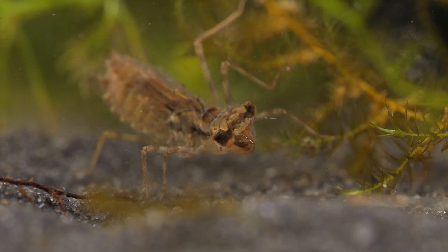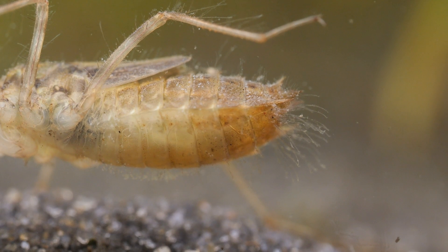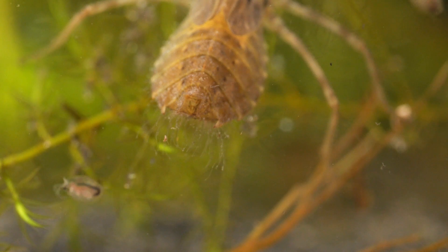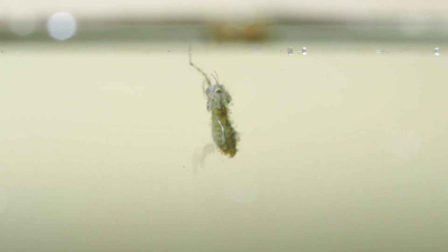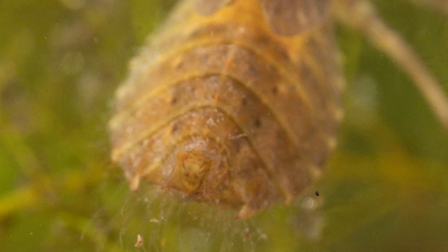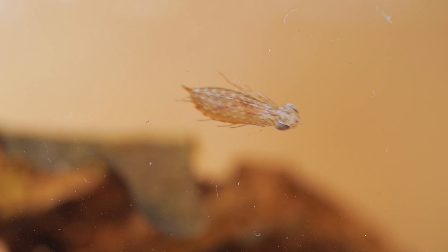Dragonfly nymphs are larger and more bulky, so they need a different method to get oxygen. They have turned their lower gut into a gill, but of course that means they need to get water in and out of their gut — so they breathe through their rectum. Yes, dragonfly nymphs are bum breathers. But this ability has other benefits: should they need to move quickly to escape a predator or find a new hunting area, they can squirt water under pressure out of their rectum and move rapidly by jet propulsion.